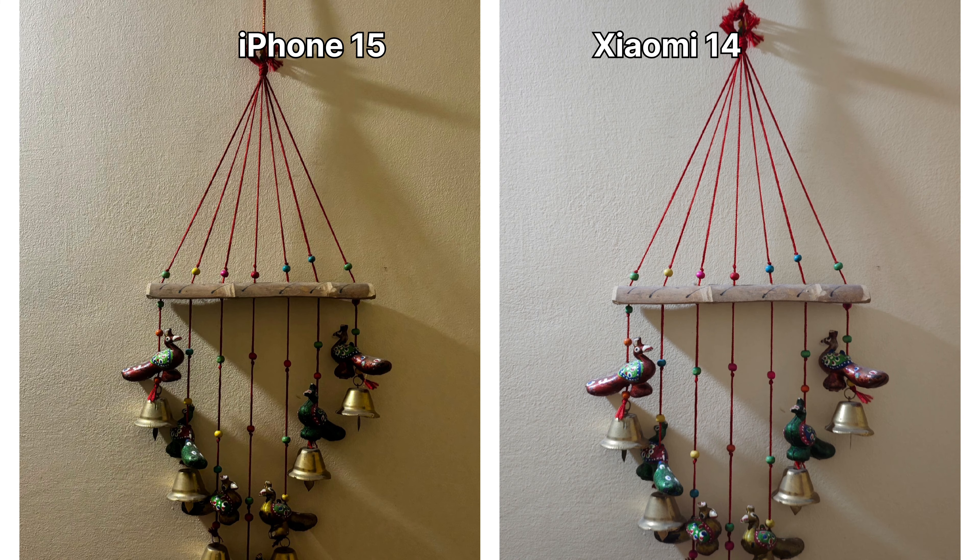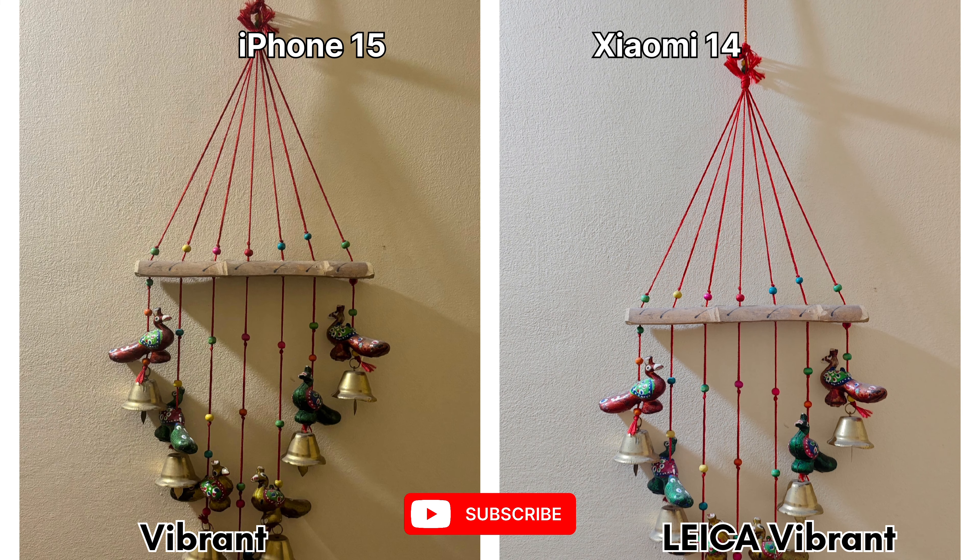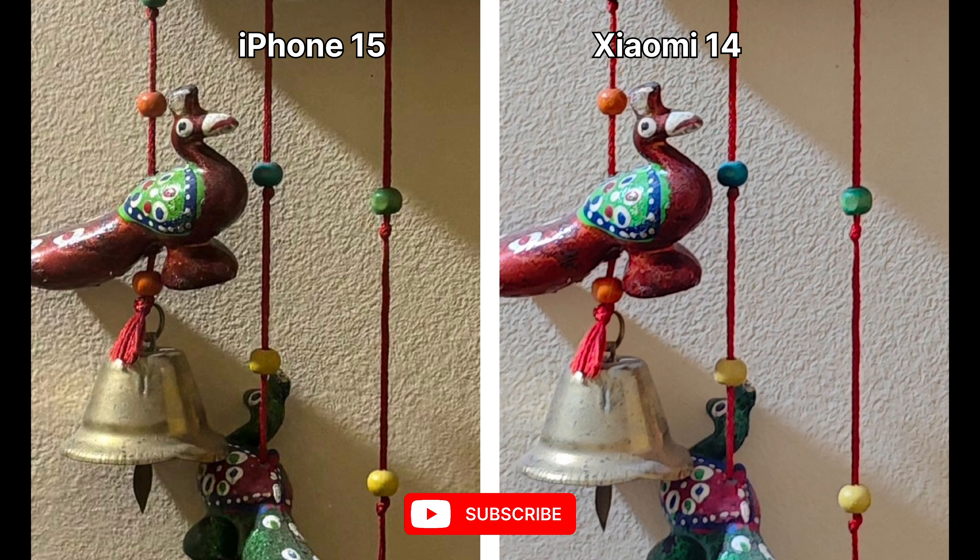That's all for this video. Please do like, share, comment, and subscribe to my YouTube channel and keep me motivated to provide you with better content. Take care guys, see you in my next video.